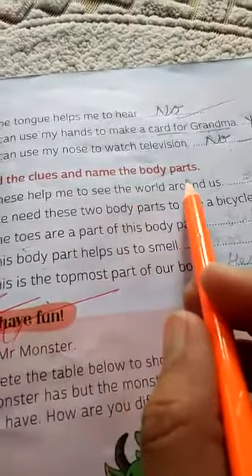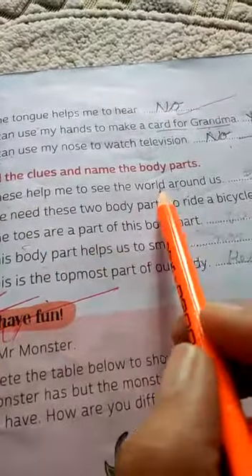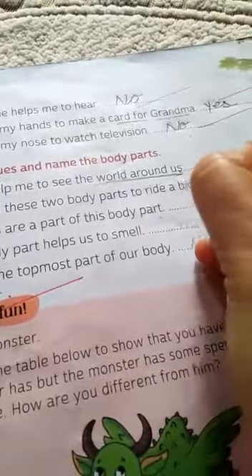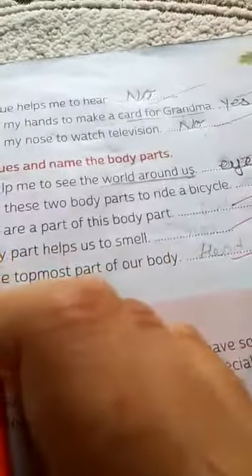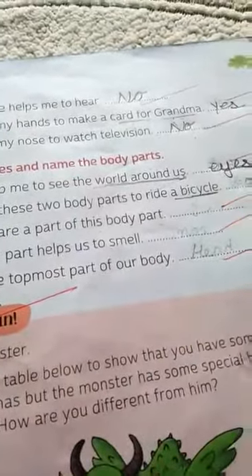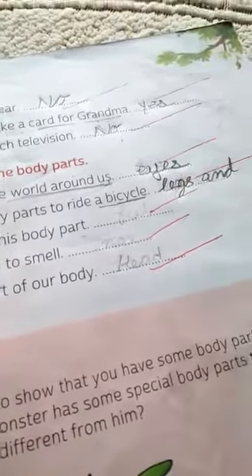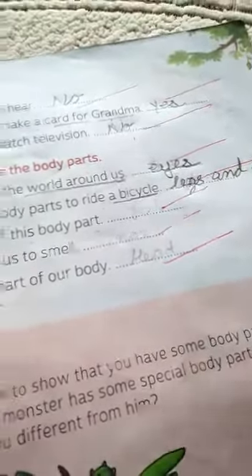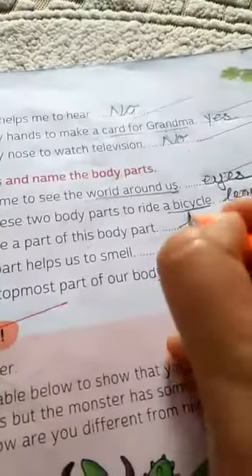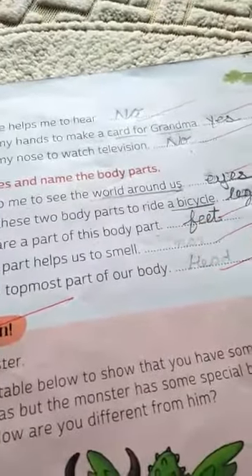Read the clue and name the body parts. 'These help me to see the world around us.' The answer is eyes. 'We need these two body parts to ride a bicycle.' These are legs and hands. 'The toes are a part of this body part.' The answer is feet.